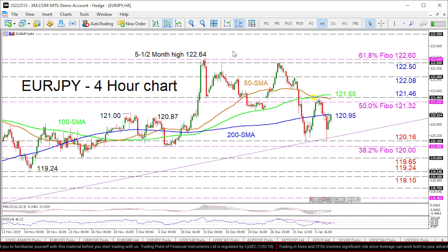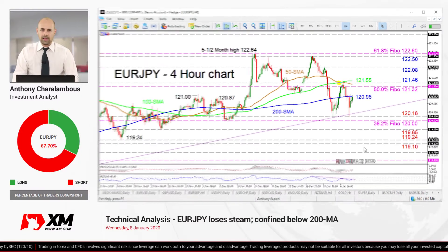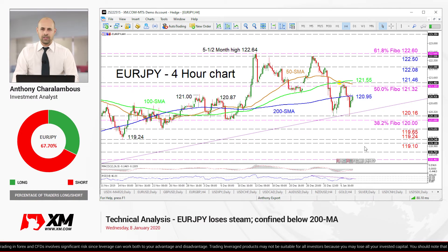Overall, the short-term bias seems neutral to bearish, and a break below 120 would reinforce this outlook, while a break below 119.10 would cement a bearish bias. That's it from me, have a great trading day.